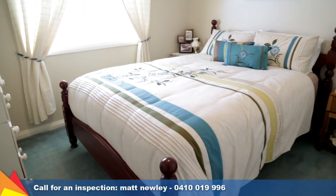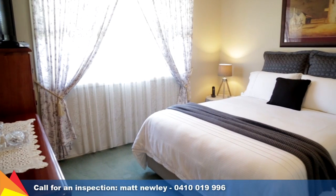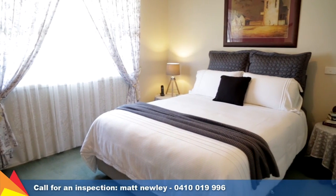The home comprises three bedrooms with built-in robes. The main bedroom enjoys a walk-in robe and neatly appointed ensuite.